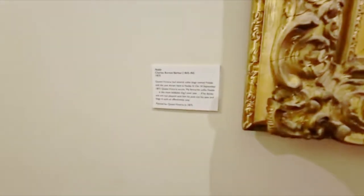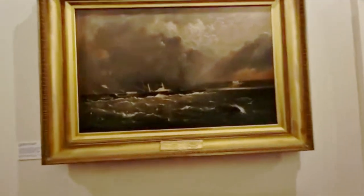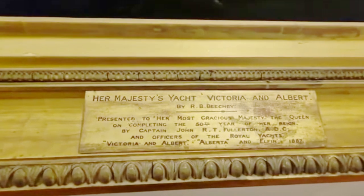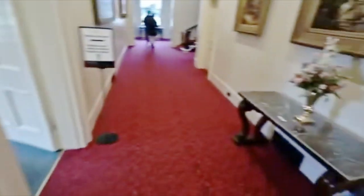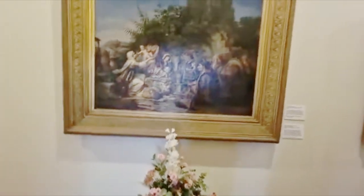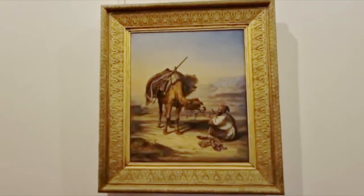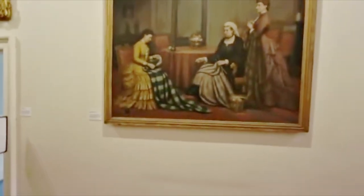That's Queen Victoria's collar, look. Her magic cheese shop. A big portrait of the Queen herself.